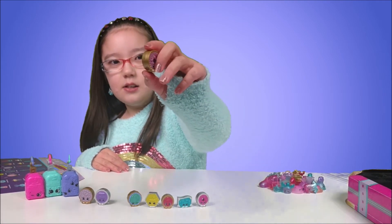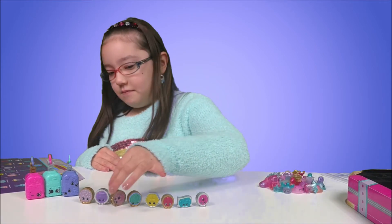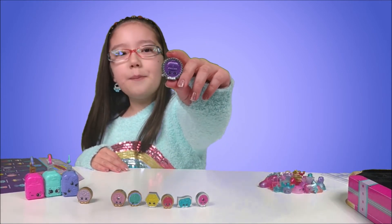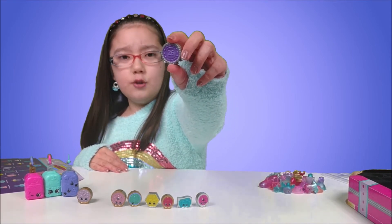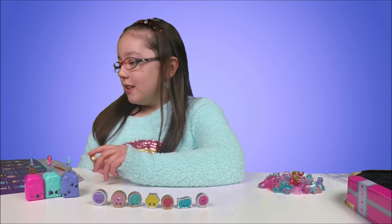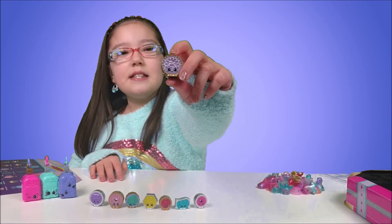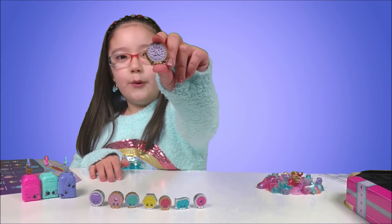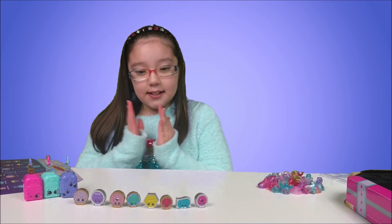We also have Yen, which looks like 50 cents. We have again Yen, also 50 cents. And here we have Polly Pound — I think it's two cents maybe. And last but not least, it's Francis Frank, and it is a 20 cent coin. And those are all of our eight never released Shopkins.